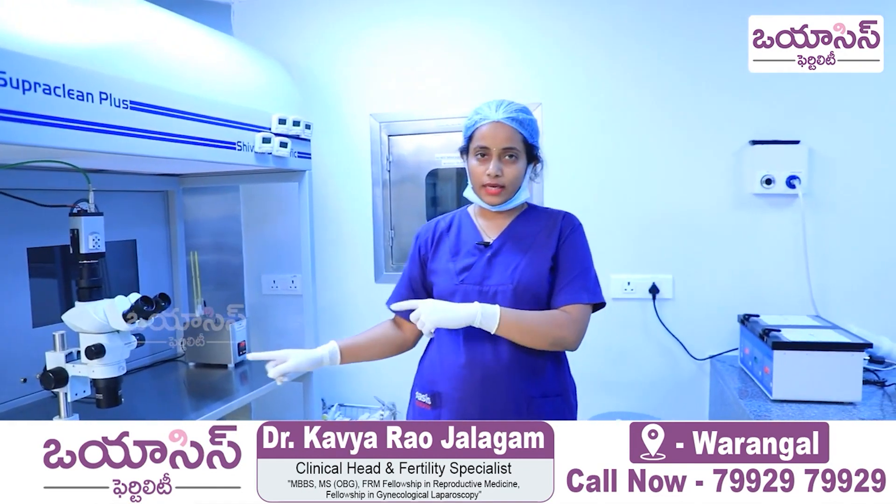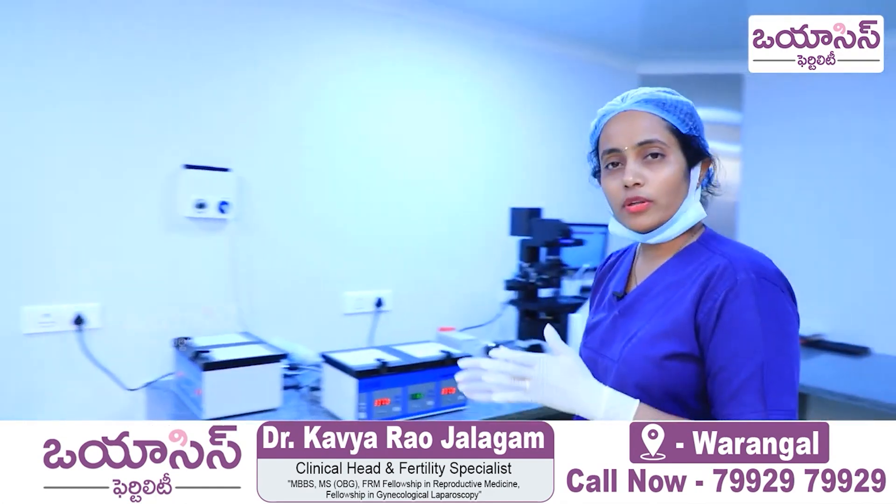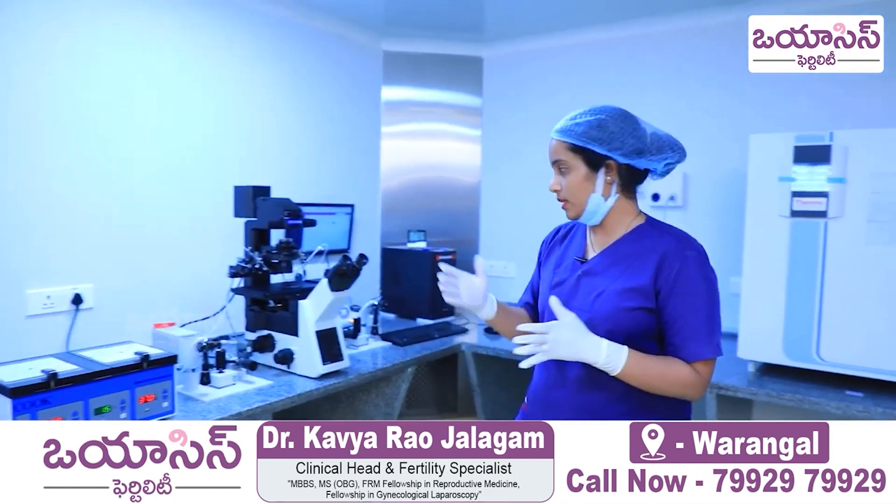Once the eggs are collected here, we will proceed for the ICSI. This is the ICSI machine.